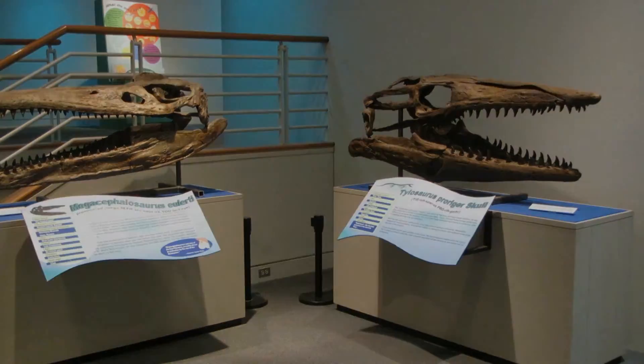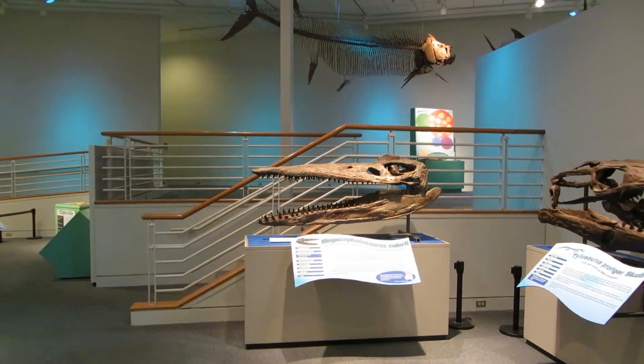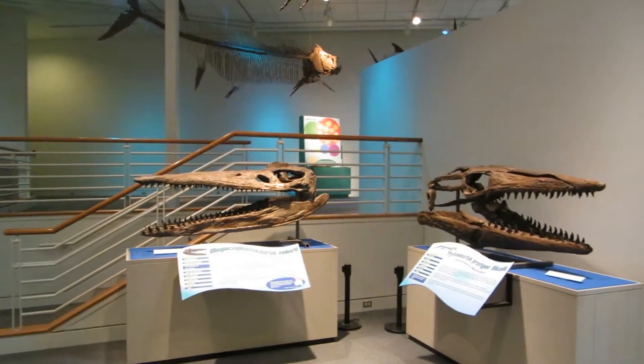Before the advent of mosasaurs, Megacephalosaurus would have been the marine reptile with the most gape to its maw in the Western Interior Seaway, allowing it to tackle the largest prey it cared to.